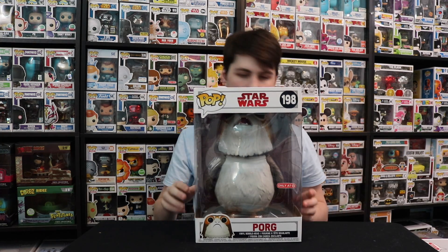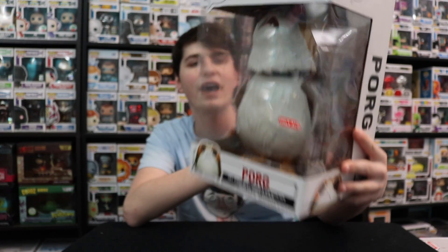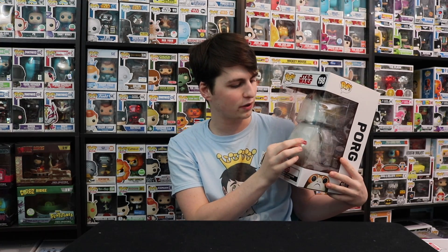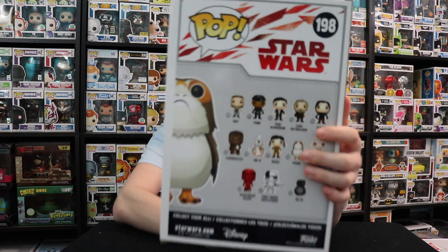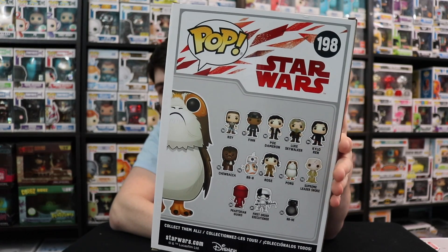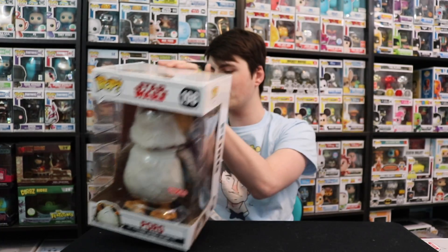Next up is Porg from Star Wars: The Last Jedi. It looks great in my opinion — I like this one a lot. Too bad you can't see it too well in the box; I normally have these out of the box but put them back just for the video. On the back we've got the Porg with all the different versions on the side. A lot of people didn't like this one because it would tip and tilt, but mine seemed to stay up pretty well.